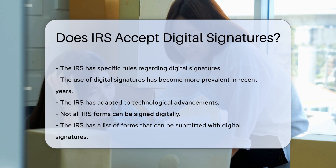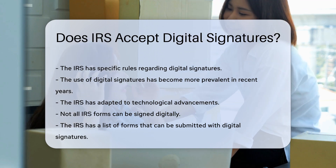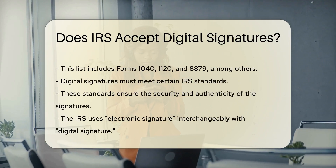This list includes forms 1040, 1120, and 8879, among others.